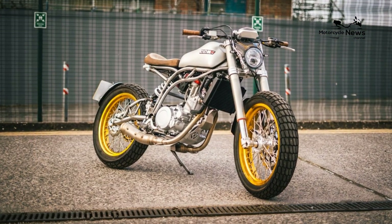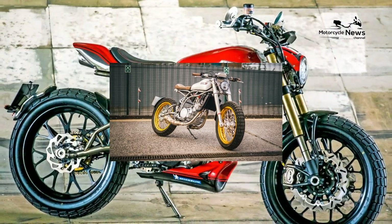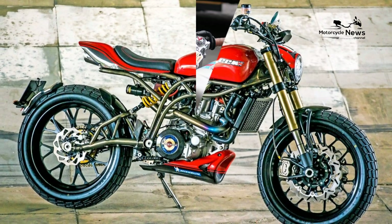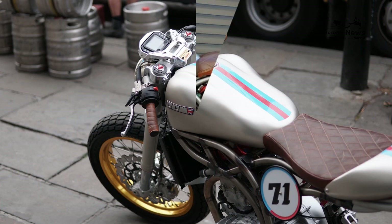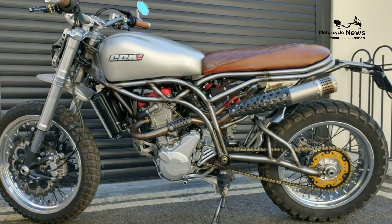A 19-inch front wheel and knobbly tires don't offer the last word in pin-sharp handling, and the single front disc brake setup won't launch you over the bars either — but if you want that, you're better off with a Triumph Thruxton R or BMW R Ninet.